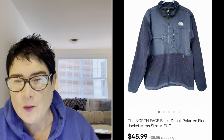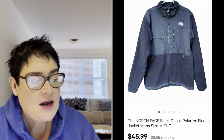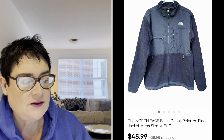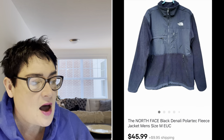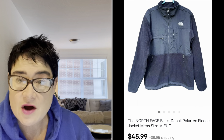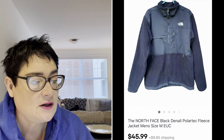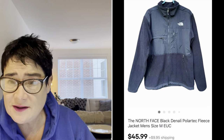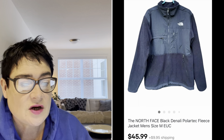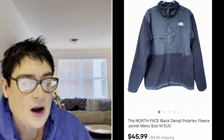Next, the North Face — a great brand to pick up in certain styles and good condition. It's a little bit saturated because everybody knows it's a great brand, but it does sell. I paid $7.99 for this jacket — it's called the Denali Polartec Fleece — and it was a men's size medium, which isn't the easiest to sell. Usually the men's larger sizes go better, but I sold it for $45.99 and the buyer was all in for $62.09.